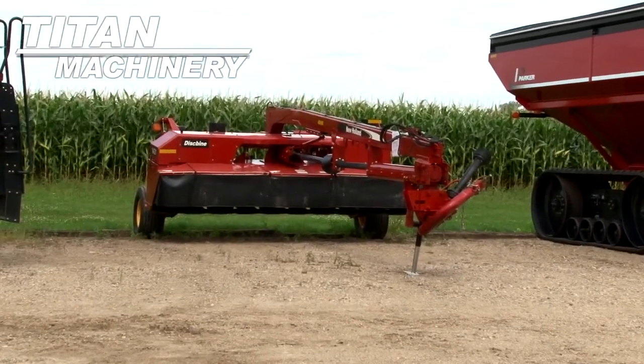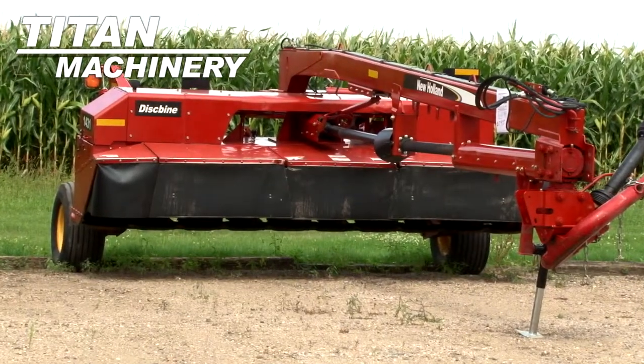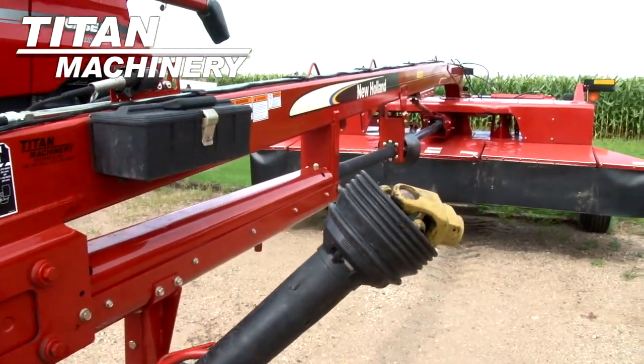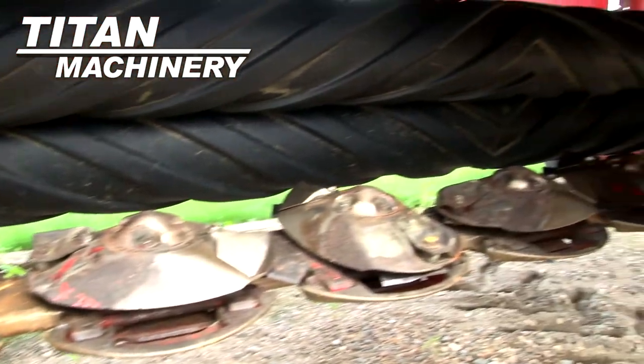Available now at Titan Machinery of Moorhead, we have a 2007 New Holland 1431 mower. Width is 14 feet. It is equipped with brand new blades.